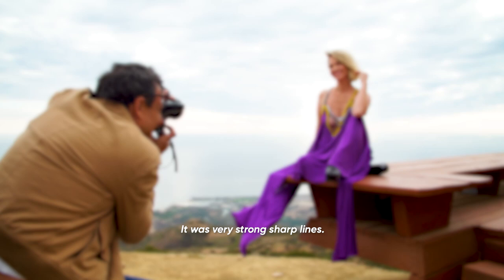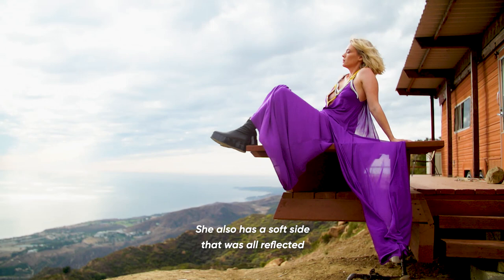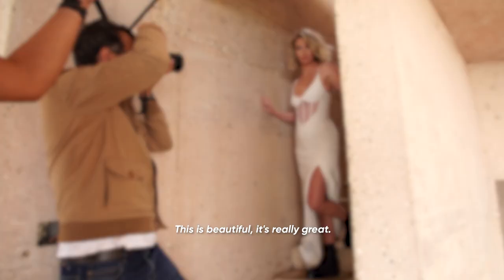The location was very graphic and strong, so we chose graphic fashion. It was very strong, sharp lines. January's a great choice for this story because she's strong, she's powerful, she also has a soft side, and it was all reflected in today's shoot.